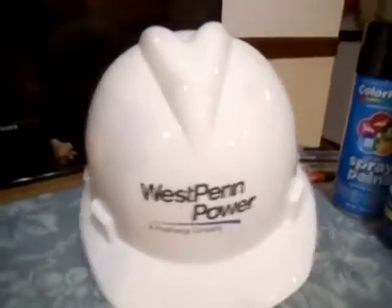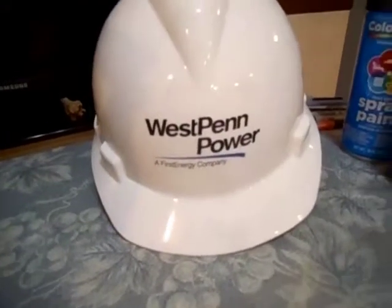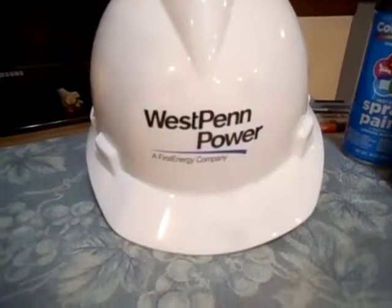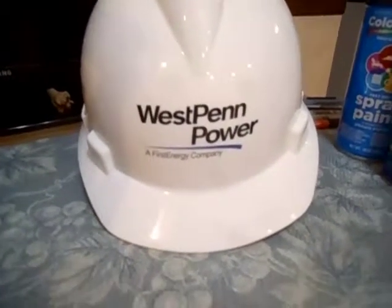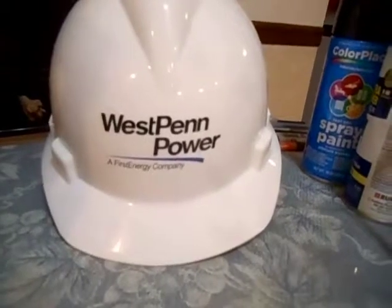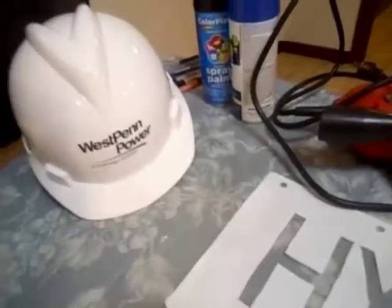We're gonna take logos like West Penn Power, Duquesne Light — this panel might look too long — Weston Power, First Energy, Pacific Gas and Electric. We're gonna put a logo for each different power company on one of these. We have hydro and like a six-letter type power plant I got out there.